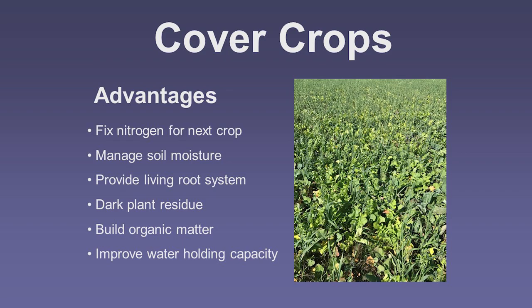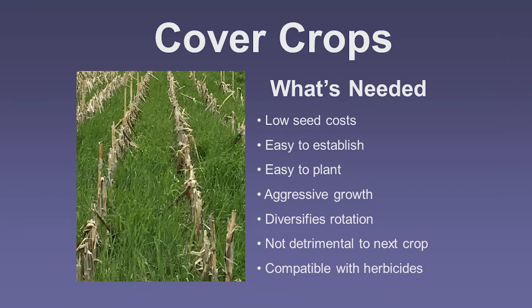Other advantages of cover crops include managing soil moisture and fixing nitrogen — though to really fix nitrogen you need almost a full-season cover crop. Mostly it comes down to managing soil moisture, providing a living root system, improving soil health, changing plant residue to darker residue for better warm-up in spring, and building organic matter and carbon. Since you're normally not harvesting the cover crop, you look for low seed costs, something easy to establish, and aggressive enough growth for our short season.